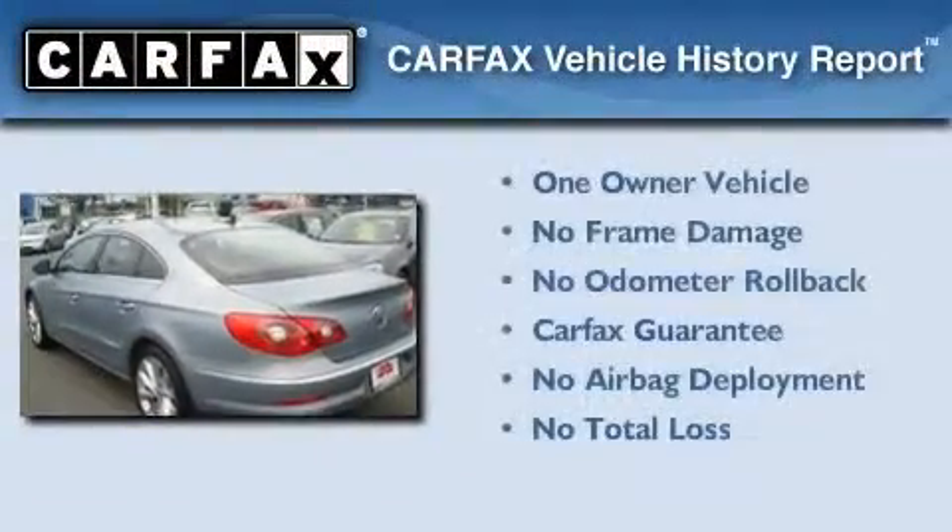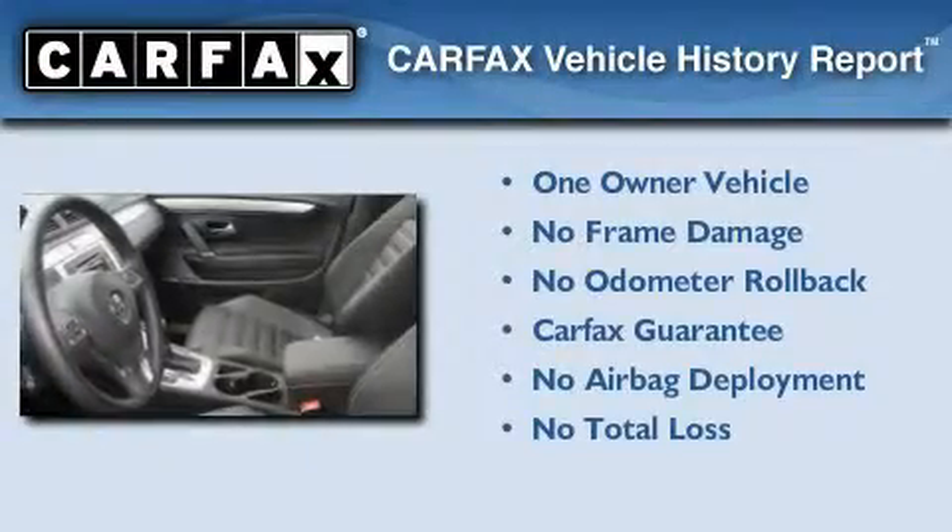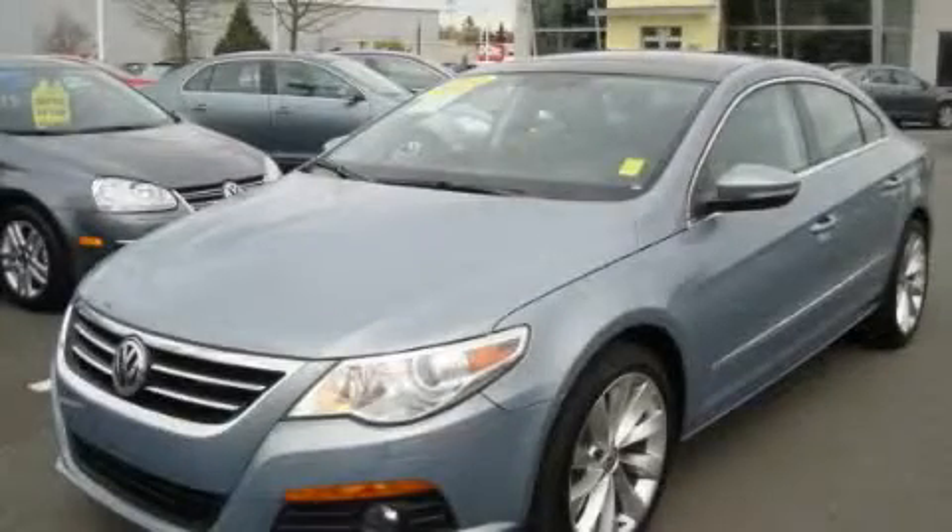This Volkswagen has had only one owner, and it qualifies for the Carfax buyback guarantee. This vehicle won't last long at this price. Call and arrange a test drive now.